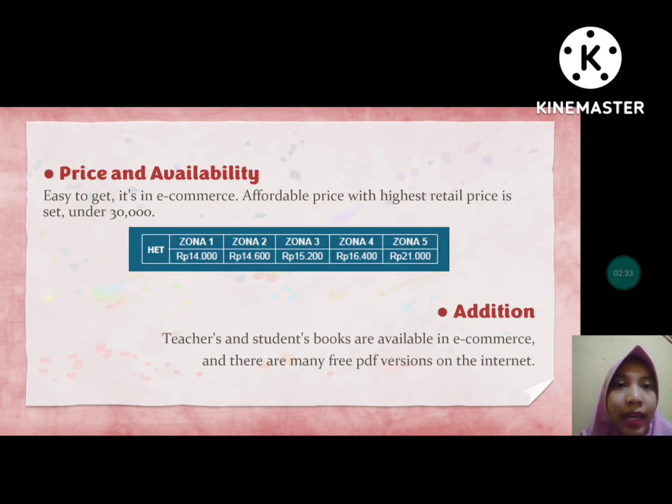For the first point, price and availability — this book is easy to get and it's available in e-commerce. The affordable price has a highest retail price set under 30,000 rupiahs. As you can see on the slide, this is the highest retail price that I screenshotted from the PDF version of this book. It's available in e-commerce; we could find it on Shopee, Tokopedia, and others.